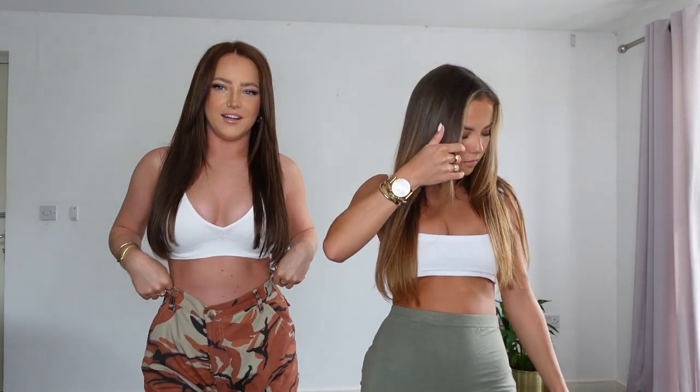Hi guys, welcome back to our channel! In today's video we're doing a huge Boohoo haul. We picked up some summer pieces and some casual pieces - it's not really a full summer haul because we've got cargos on right now. We also picked up some Miss Pap clothes because they're now on Boohoo's website, so we're so excited to show you those pieces as well.